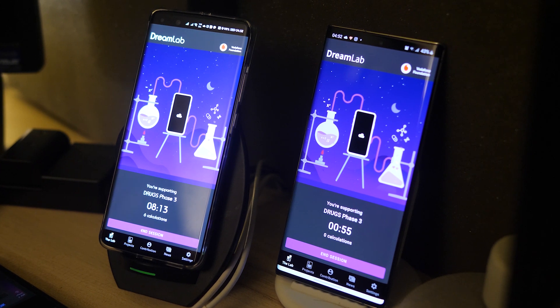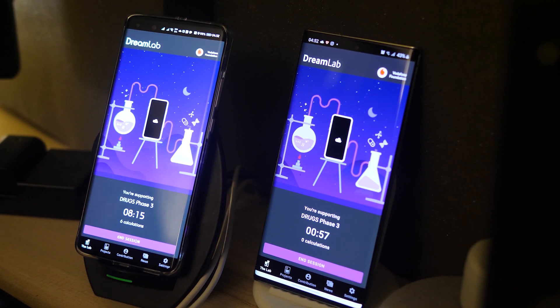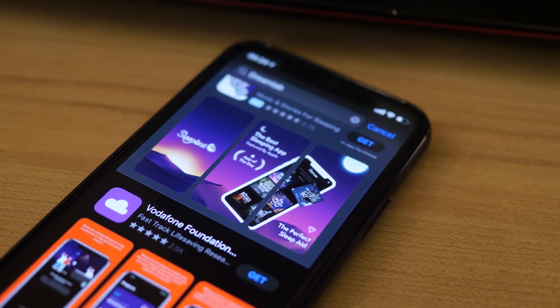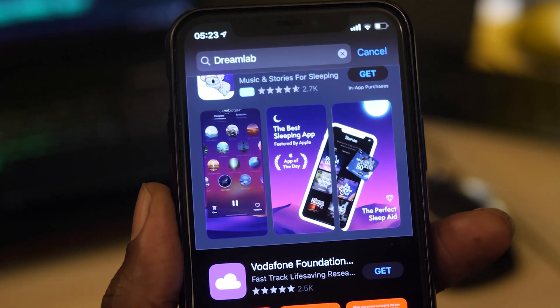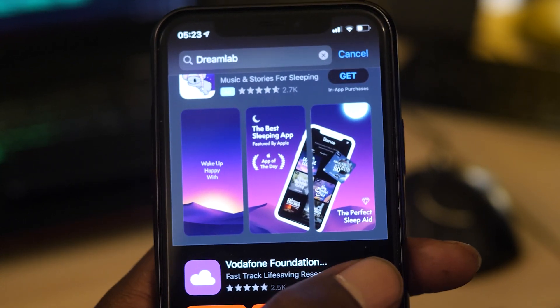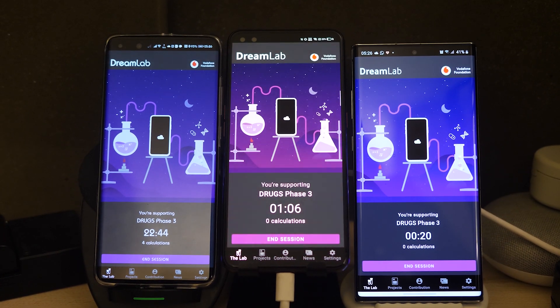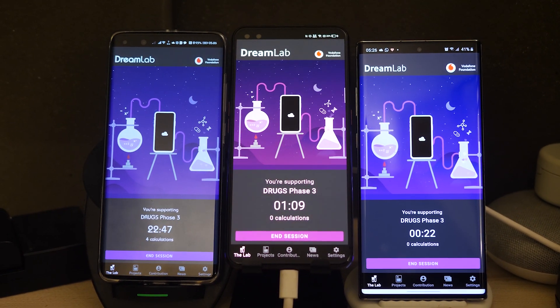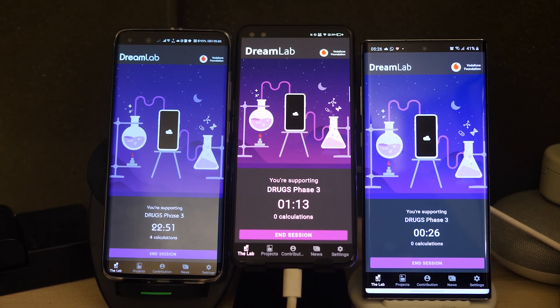The app itself is quite a nice one. It's very simple with a few icons across the bottom. You can choose which project you want to put your resources into. When I recorded this video, there were a few projects relating to cancer research, but since this video has been launched, that should have been updated to include the Corona AI project. I've downloaded it on a few different phones and it's actually quite interesting to see how differently the handsets perform.